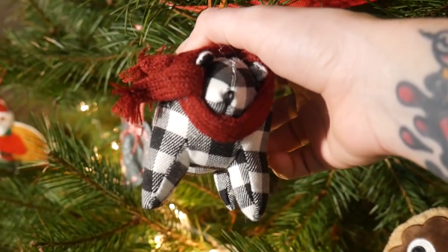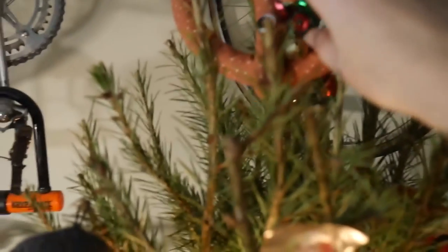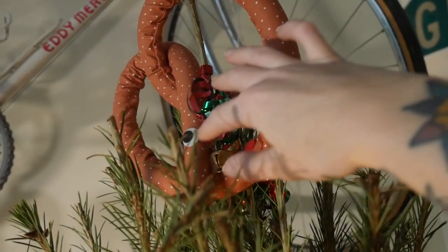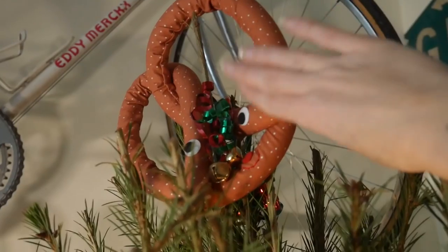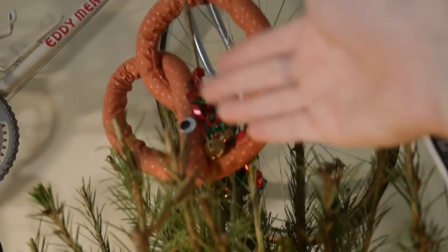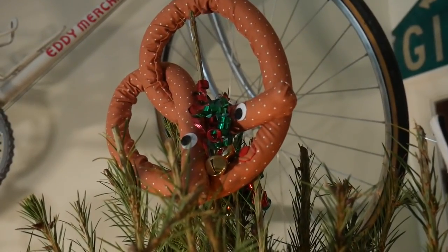Finally, the top of our tree right now is this Philadelphia soft pretzel from Heidi Kenny, and then I just put some jingle bells and some green and red ribbon. He is just hanging out on the top of our tree. I think he's super cute — very Philly, very me, very on-brand tree topper. Obviously that's not his purpose, but he's made of a very soft foam with fabric on top so he can really just chill there.